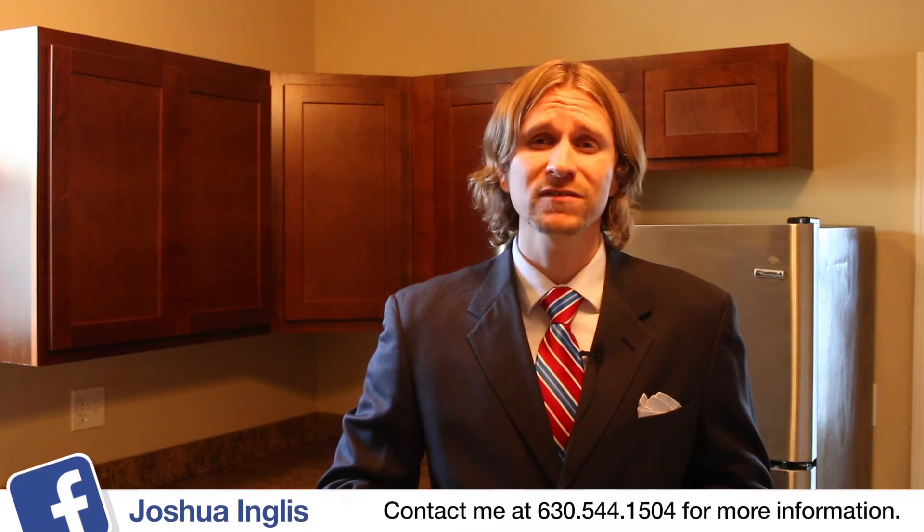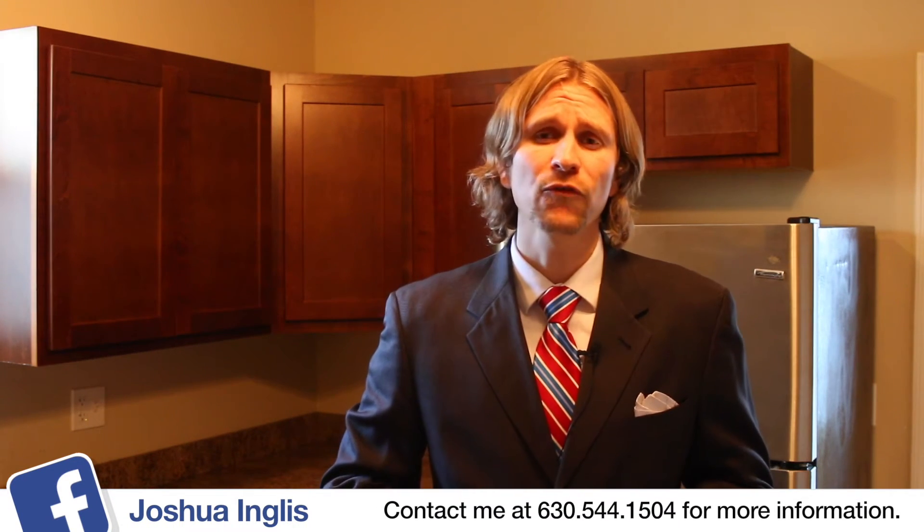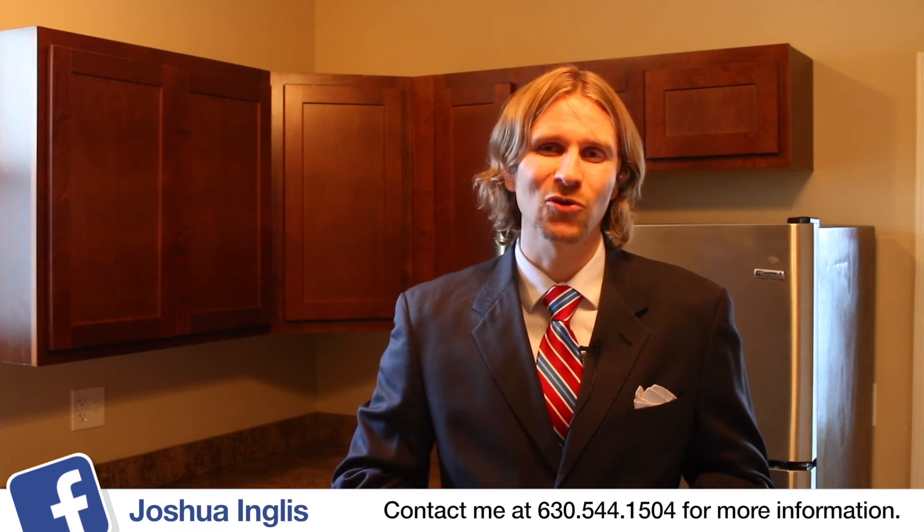This turnkey investment opportunity is perfect whether you are a first time investor or a seasoned portfolio holder. Feel free to contact me at the information below and I'll see you at the next virtual tour.